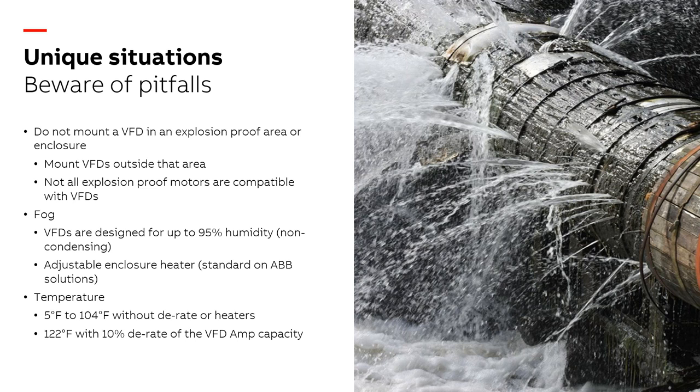Fog here doesn't mean FOG — fats, oils, and grease — it means actual humidity, moisture, or true fog with condensating water. Most VFDs work very well in high-humidity environments until condensation starts forming. As soon as water droplets get on printed circuit boards or electronic components, there's potential for arcing, which can cause catastrophic failure beyond repair. Anytime we can get VFDs into drier areas — whether using a Type 4X enclosure, an air conditioner, or a space heater inside the panel to keep humidity down — that's the goal. We typically work up to about 104°F, and for higher temperatures we derate about 10% per degree C above that.